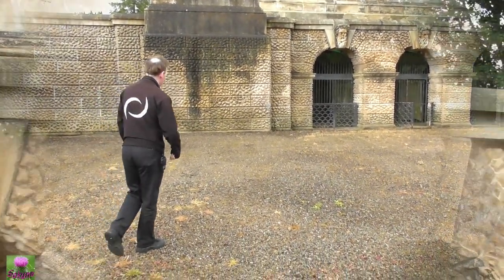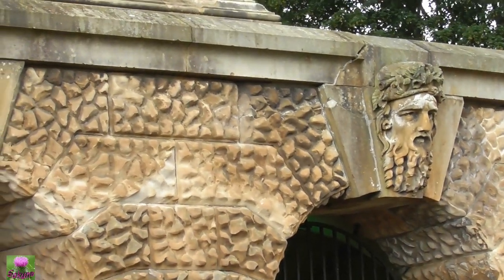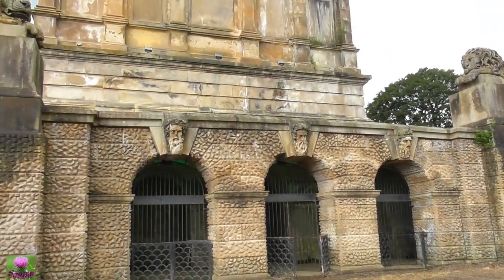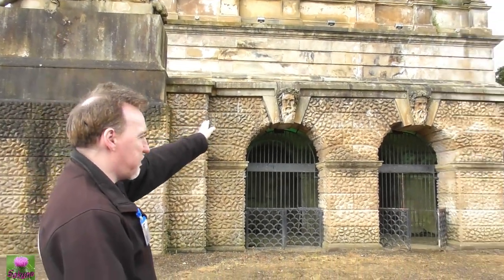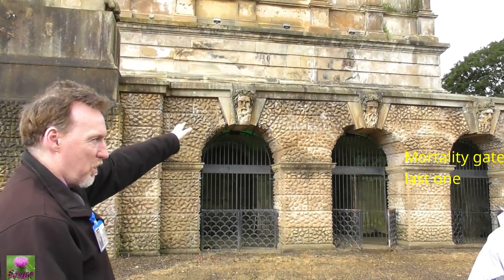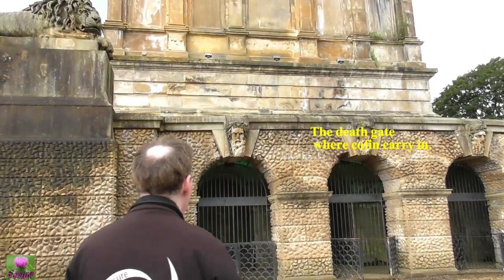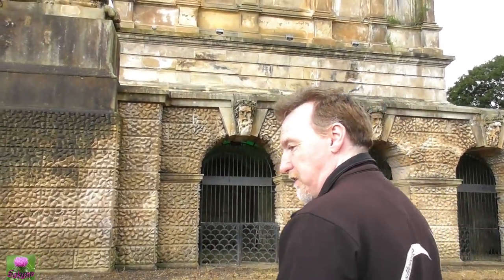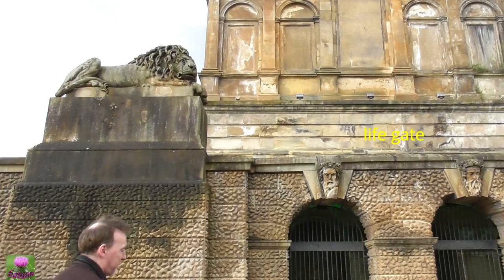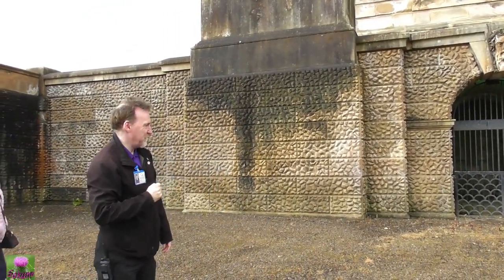We have death and we have immortality. If you were here on official business — a member of the Hamilton family being laid to rest within the building — you would have entered through the life gate and made your way into the crypt. The coffin would be carried in through the death gate. When all was said and done, you would have been coming out of the immortality gate. But the death gate is the only one that gets opened these days, so we're not tempting fate.